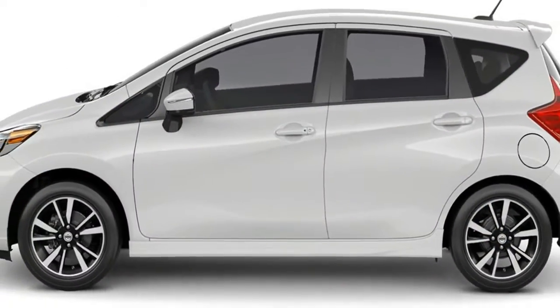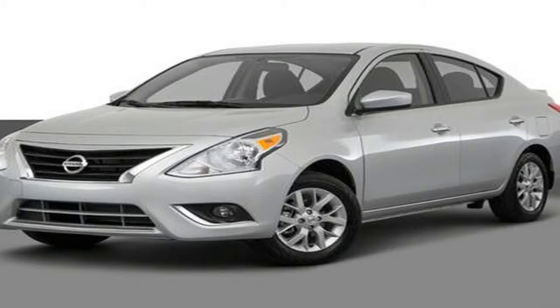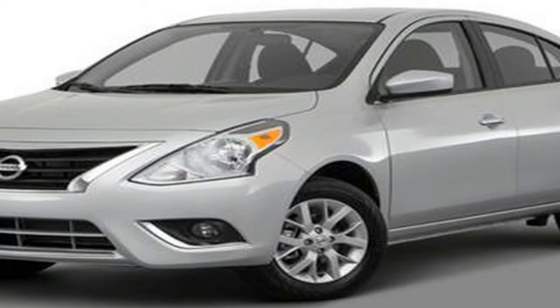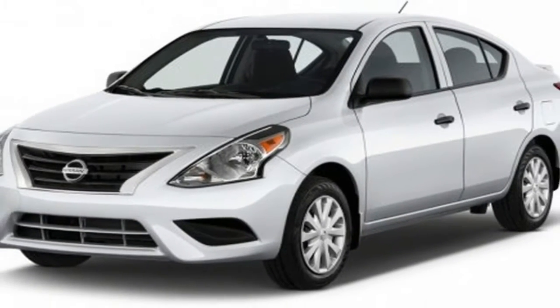The 2018 Nissan Versa compact sedan is the logical choice for those seeking small car pricing and fuel economy in a roomy, no-frills vehicle. The Versa's low base price helps it stand out in a crowded sea of competitors, as do its excellent reliability ratings.